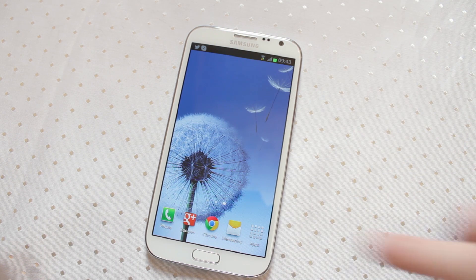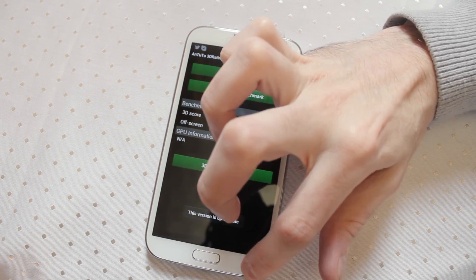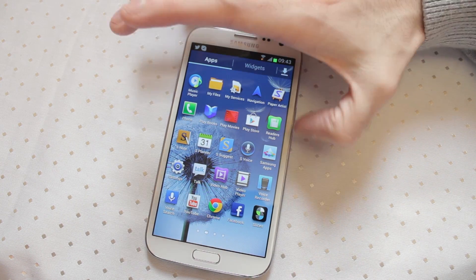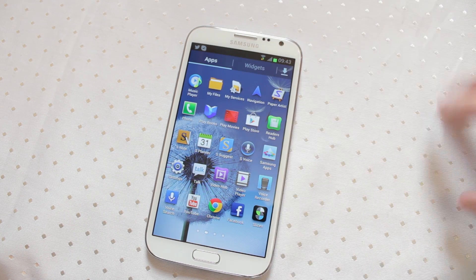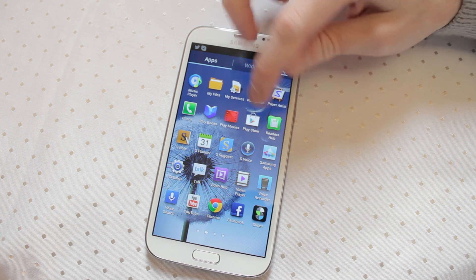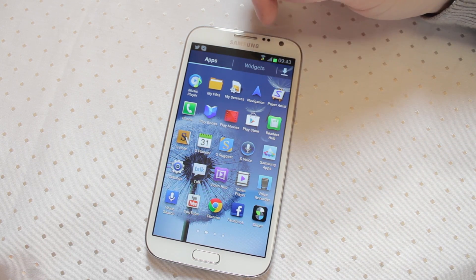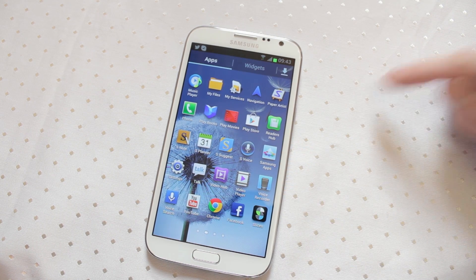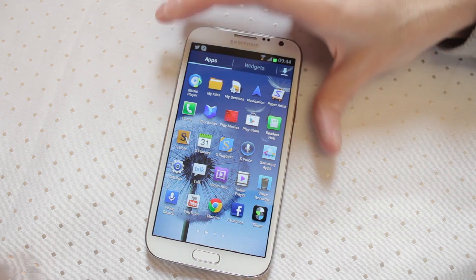A lot of the software is pretty much standard Android. Some of the new Samsung applications are really updates to existing apps to account for things like the S Pen — S Note and S Planner have been updated to use the S Pen. There's also Paper Artist, which is a fun little drawing app, and Reader's Hub, which is like a Samsung books and subscription service. Sometimes you get the sense they're duplicating apps that Google already provides, like Samsung Apps, which doesn't always make a lot of sense.